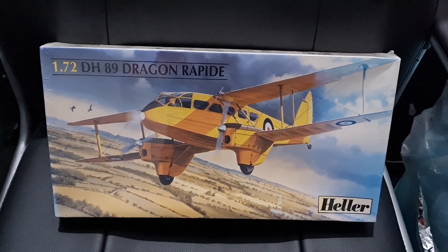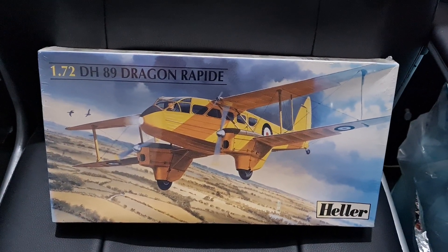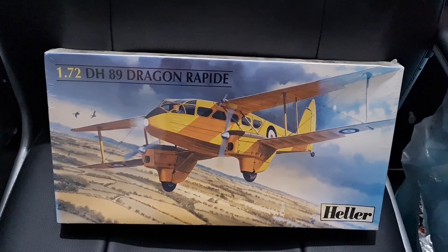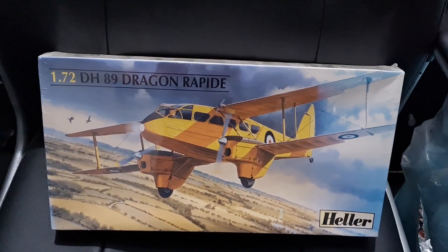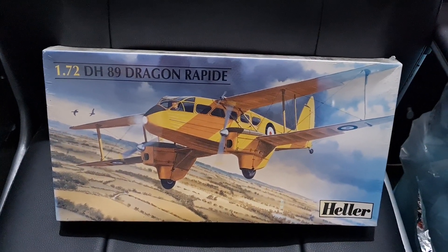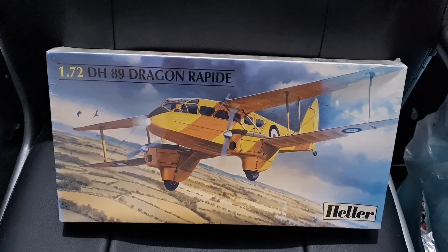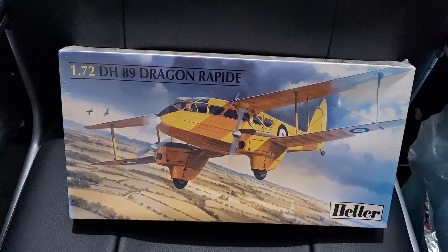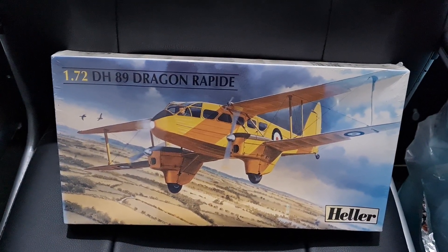Greetings all, welcome to Mr. Dig's Deals. I'm Mr. Dig. Welcome back to my channel. I'm a part-time eBay reseller — I go to charity shops and car boots, buying low to sell high as most of us do. This is a different kind of video today, basically showing you one item that I picked up, paid very little for, and sold for a higher price.